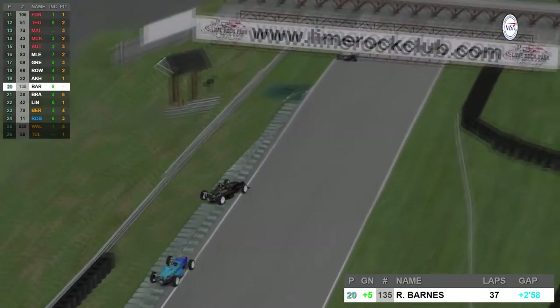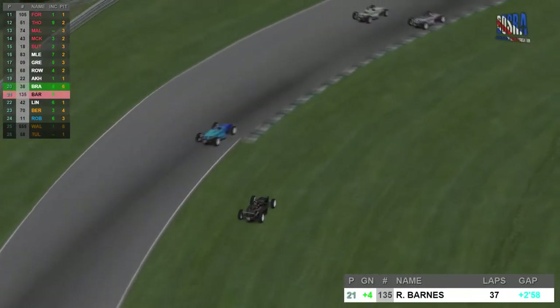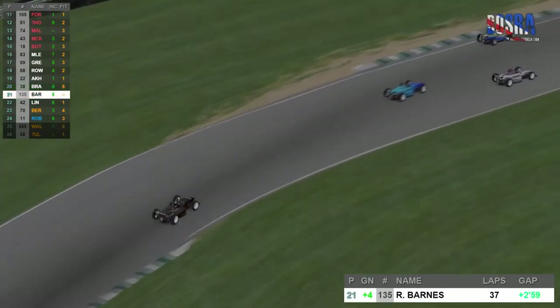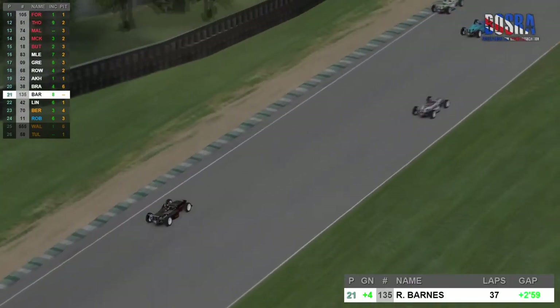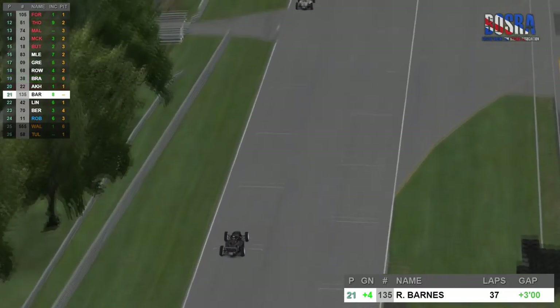Lap 38 and a bit of a scary moment for Russell Barnes — a wiggle coming through the downhill section, sending him across the grass. He manages to avoid a rollover and rejoins just behind. That is Russell Barnes now in 21st, having moved up four places during this race.